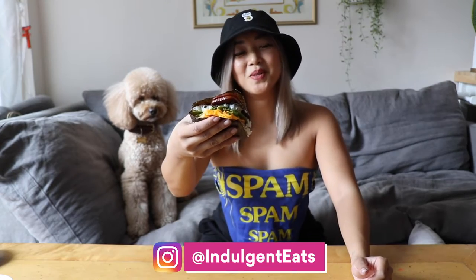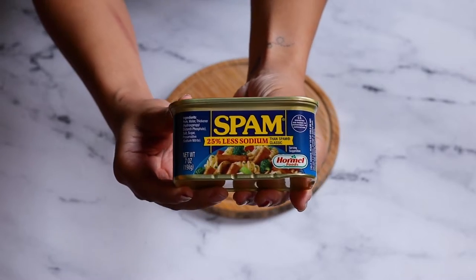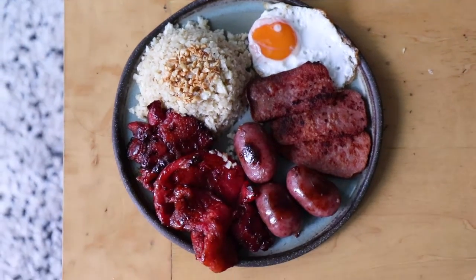Here we have spam musubi using the wrap hack. If you've been following me, you know my love for spam musubi. I've been to Hawaii twice now and I think I've eaten spam musubi almost every day while I've been there. For those who are uninitiated, spam musubi basically takes spam, which is a canned meat product that's super popular in Hawaii as well as countries like the Philippines and Korea, and they combine it with sushi — sushi rice and dried nori wrapped all together.